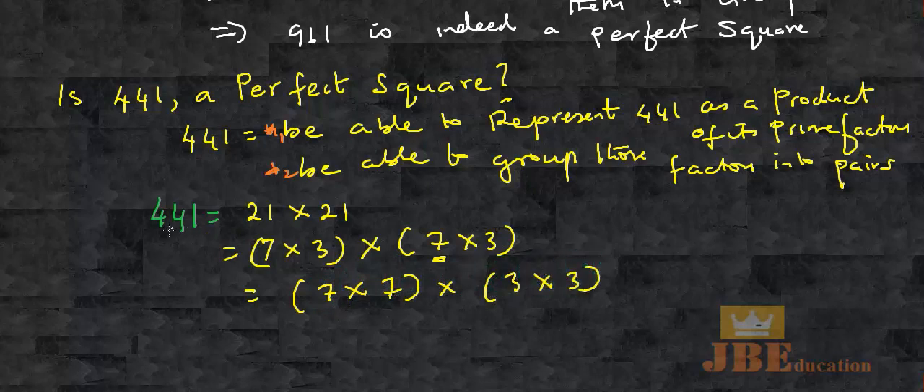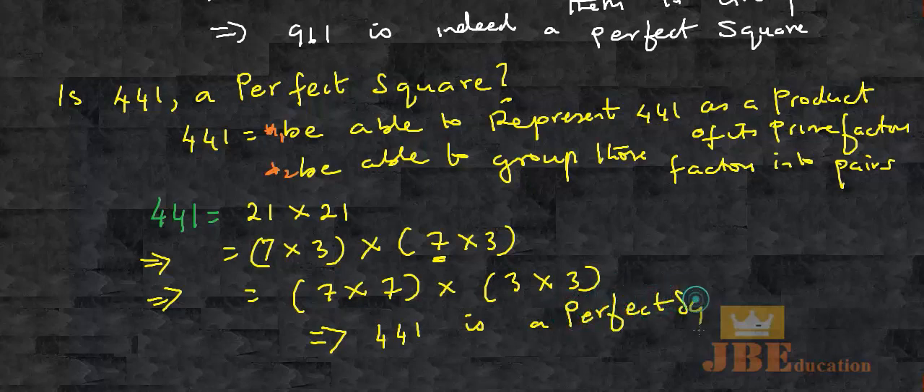Step number 1: represent 441 as a product of its prime factors — done. Step number 2: group those prime factors into pairs — done. The final conclusion: this implies 441 is a perfect square. Thank you.